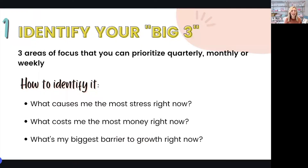Tip number one is to identify your big three. You can use this concept when you're planning your quarterly projects, monthly projects, or even your weekly tasks. The big three is basically identifying and prioritizing three areas of focus. When we try to do everything all at once, it makes it easy to forget things, go into overwhelm mode, or lose track of our goals. So especially if you're a solopreneur or running your subscription box with a very small team, narrowing down your focus in this way will help you make consistent progress.